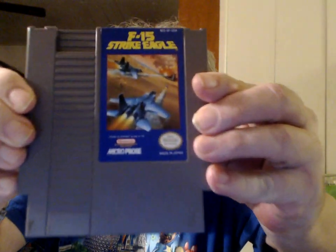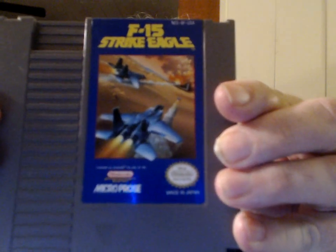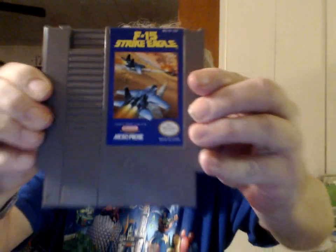From Microprose — F-15 Strike Eagle. Now this is a really decent looking cartridge, and it gets me thinking. There are a lot of people on eBay that sell loose cartridges, but there are also people who sell loose manuals and boxes by themselves. How that happened I don't know, but maybe I'll be able to just buy the box and manuals for some of these really nice looking cartridges.